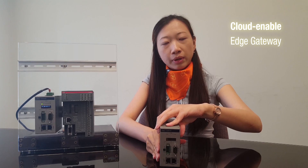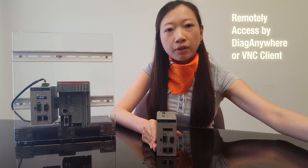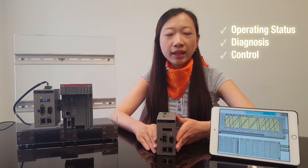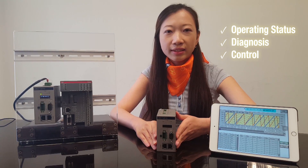UNO 1250 1G is a cloud-enabled HMI edge gateway. It can be remotely accessed by the DAG Anywhere utility on your PC, or by the VNC client inside your mobile devices. UNO 1250 1G can remotely access operating status, diagnosis, and control anywhere without being present on site.